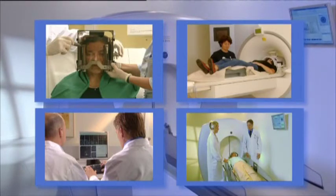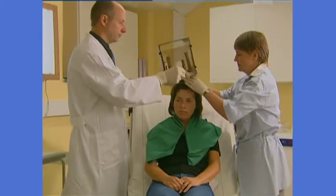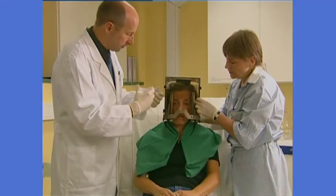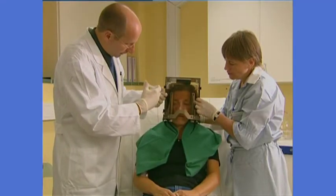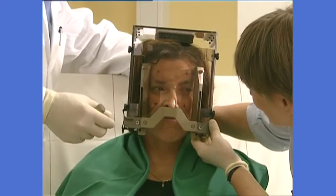A specialized team takes care of you throughout the entire procedure and the patient is, in most cases, awake at all times. Before treatment, the doctor will inform you about the whole procedure. To begin with, the lightweight frame will be placed on your head — hair doesn't need to be cut or shaved. Local anaesthetic is applied where the frame is to be attached, and once it has taken effect, the frame will be fixed to the head with four pins.